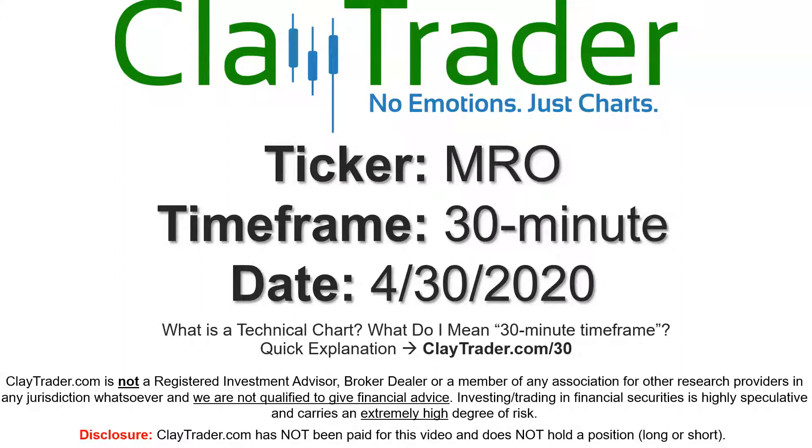Hey, it's Clay, and this will be a video chart on ticker symbol MRO. We will take a look at the 30-minute time frame. Not sure what I mean by 30-minute — I do offer an explanation video at that link.